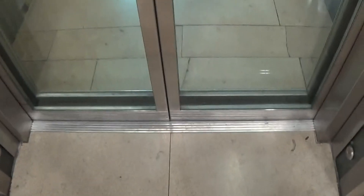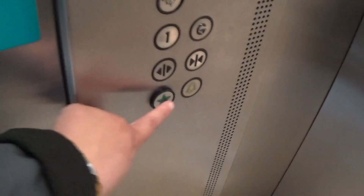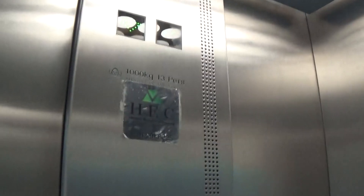Here it is. Star button for level G. It's got the left fixtures up at the ceiling, and it's got the green indicator as well.